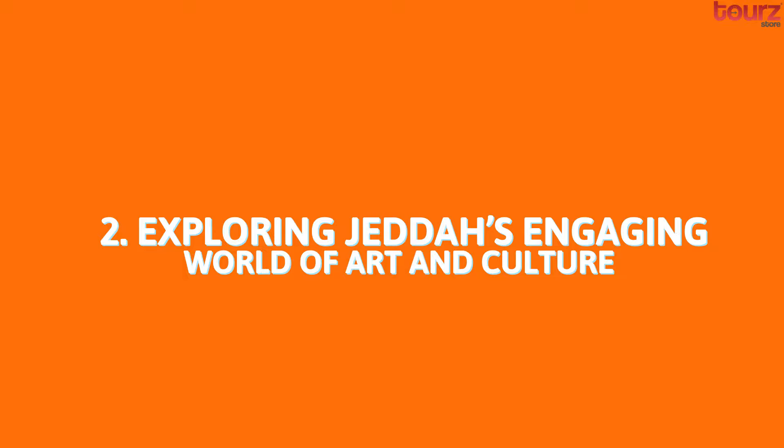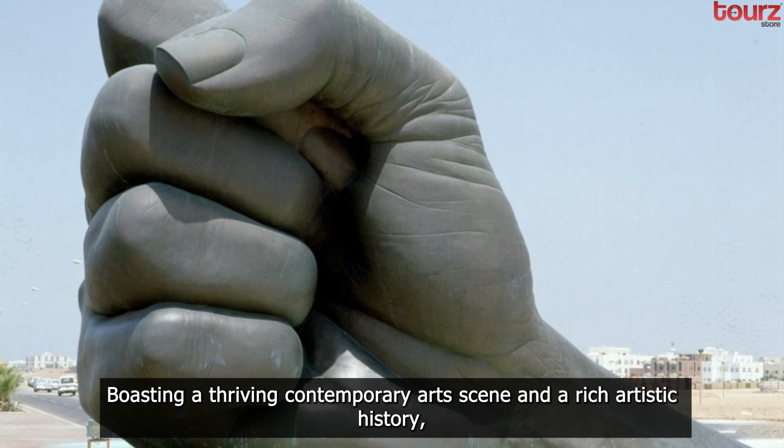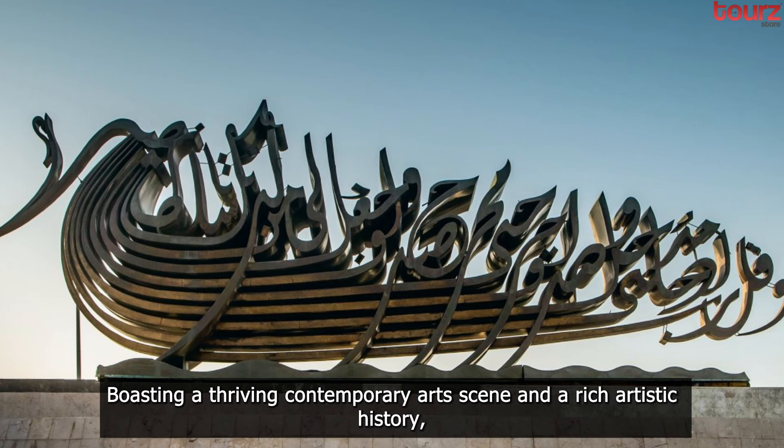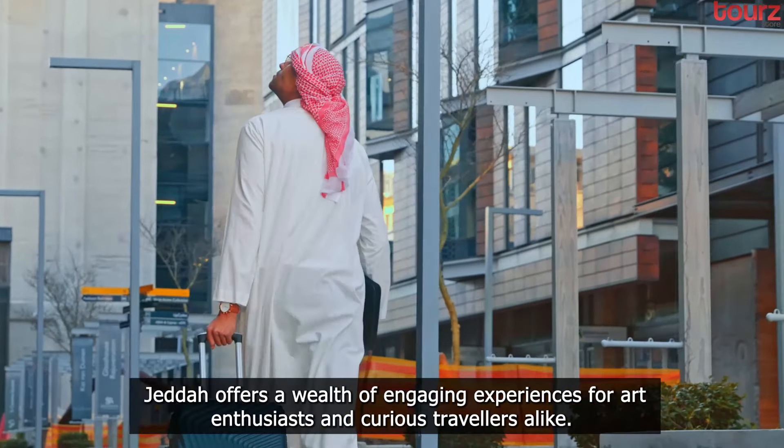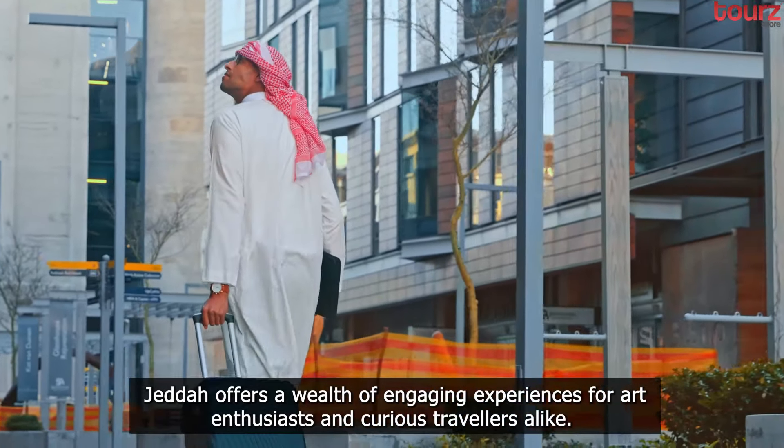Exploring Jeddah's engaging world of art and culture. Boasting a thriving contemporary art scene and a rich artistic history, Jeddah offers a wealth of engaging experiences for art enthusiasts and curious travelers alike.